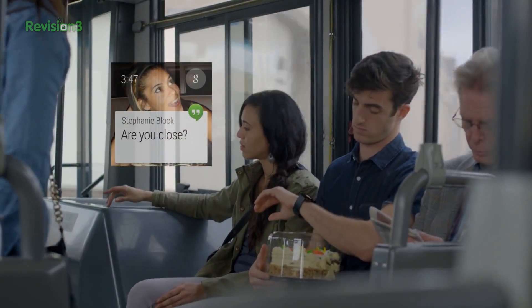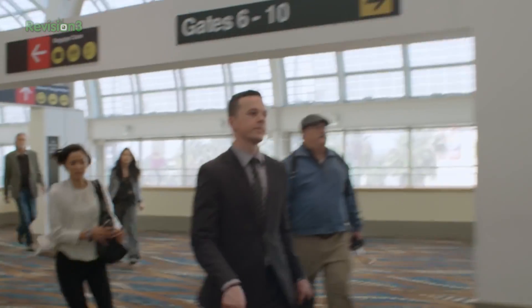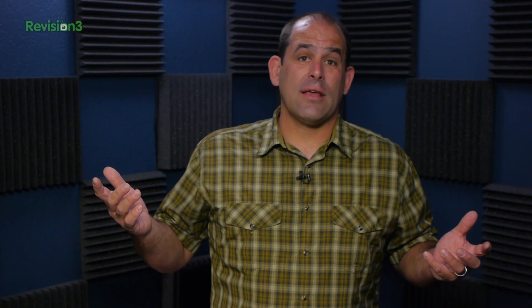Google says most people check their phones more than 150 times a day, often to read a text, look at a notification, or get some other simple piece of information — that's a lot of time spent unlocking, swiping, and entering passwords when your hands could easily be free. I like the concept, but we'll see how it goes. We're also really curious to see if the Moto 360 is as big as it looks when it arrives later this summer.